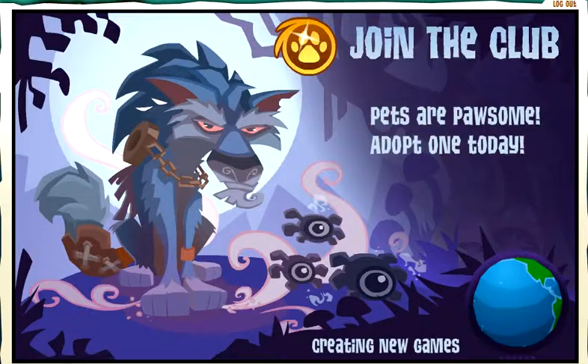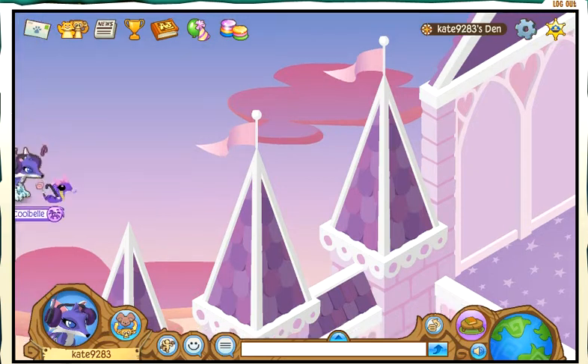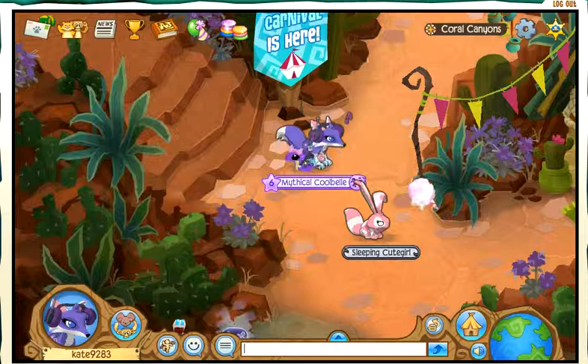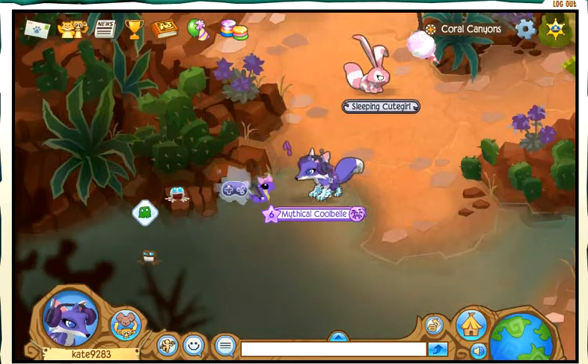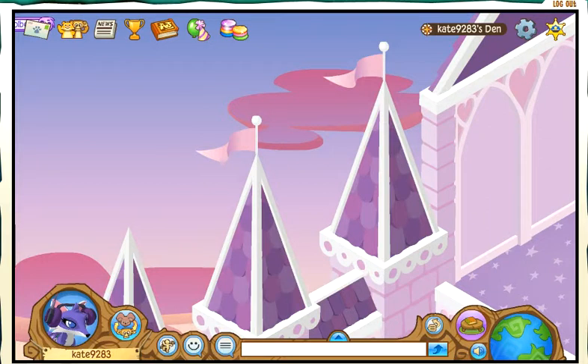That was basically a tour of my dens. Oh no — where am I? My whole laptop is glitching out. I gotta log out. Hopefully Animal Jam didn't mess up everything. Bye Jammers — this was a very weird video.